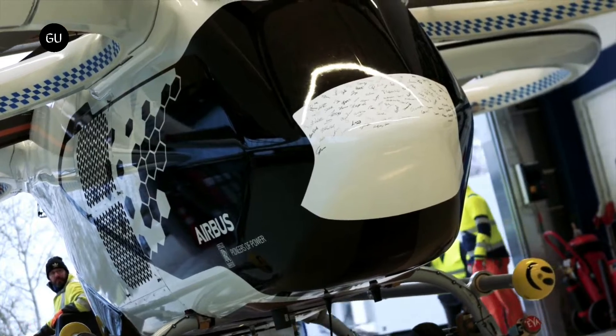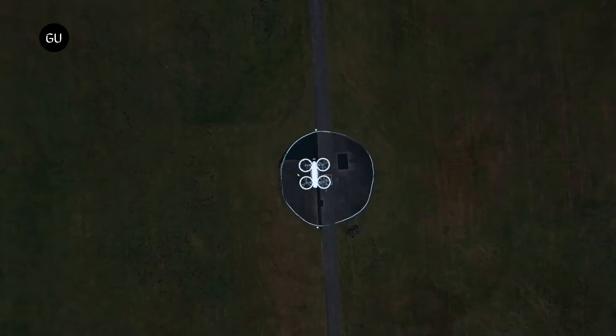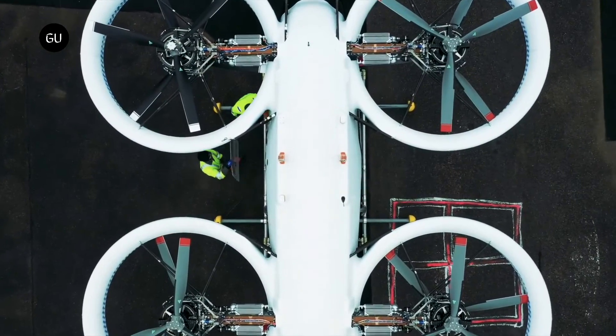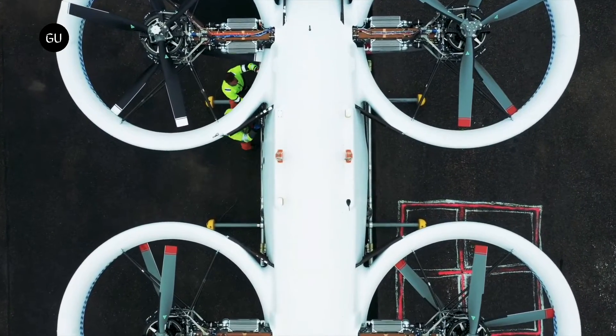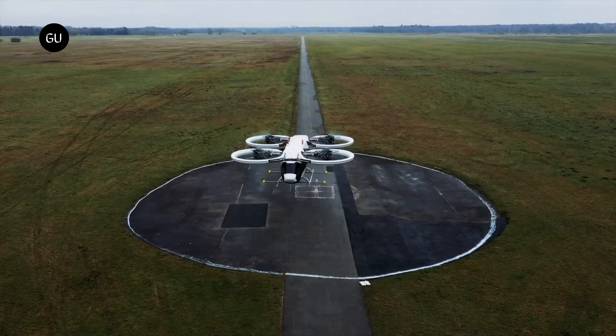Airbus, one of the top names in global aerospace, isn't rushing to launch its eVTOL like some younger manufacturers. It takes time to find the best partners for each part of the future vehicle, either structural or technology-related. And Airbus made sure to secure a top-notch selection.